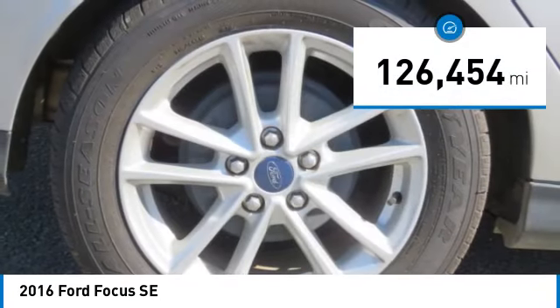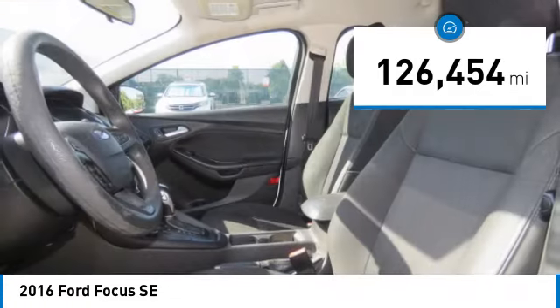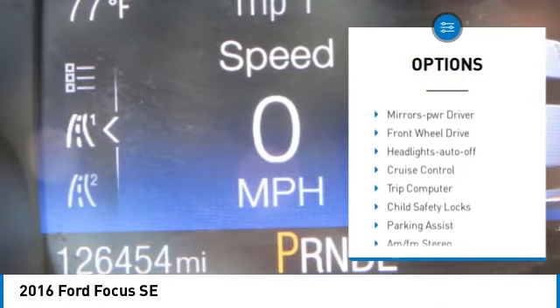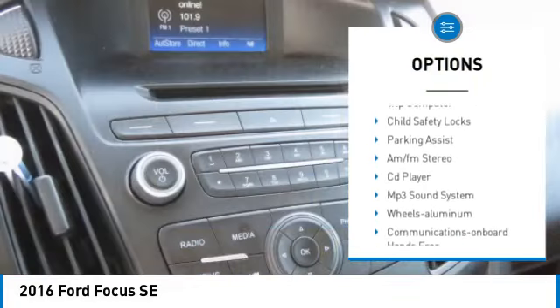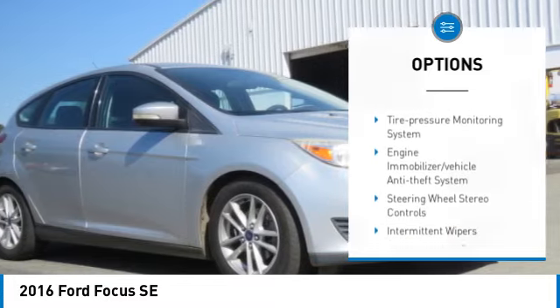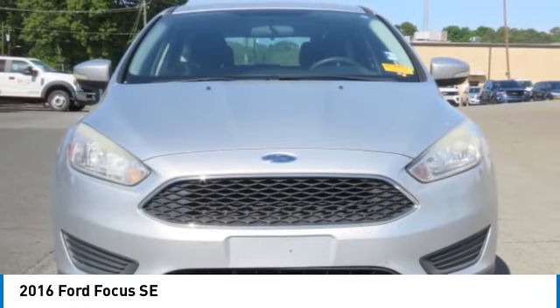This vehicle has less than 130,000 miles. Here are some of this vehicle's great options: aluminum wheels, rear spoiler, traction control, remote keyless entry, mirror memory, FWD, headlights auto off, cruise control, trip computer, child safety locks.